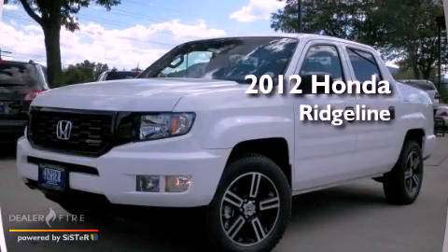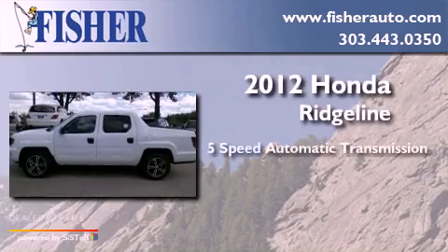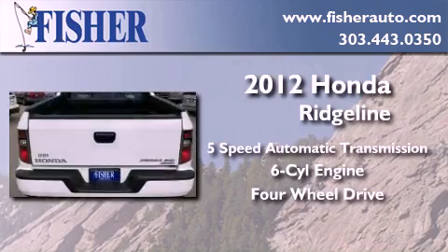This is a brand new 2012 Honda Ridgeline. This truck has a 5-speed automatic transmission, a 6-cylinder engine, and the added safety and control of 4-wheel drive.